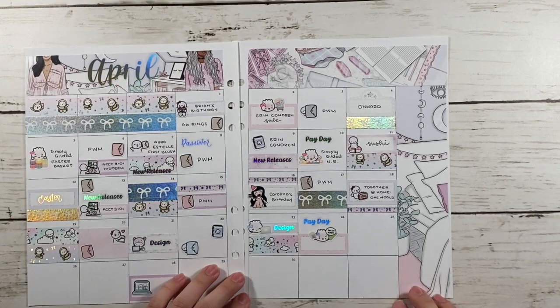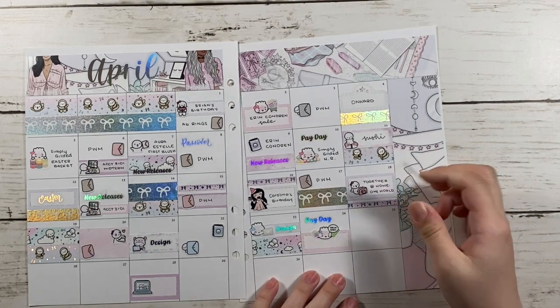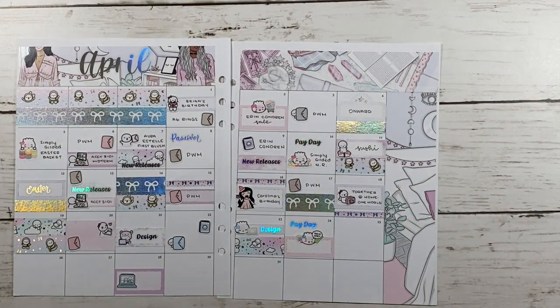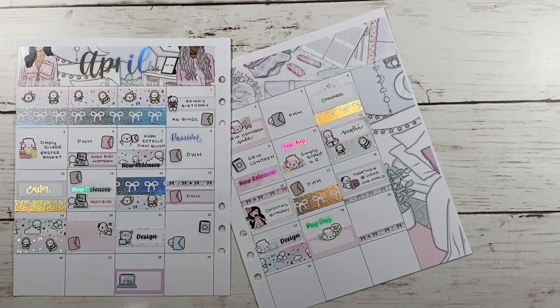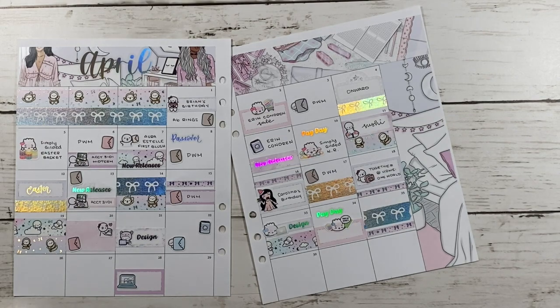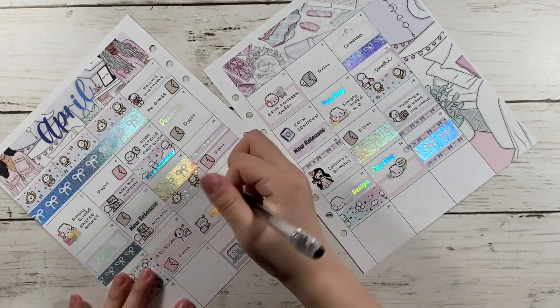And the 24th was Payday as well, so I marked it down with a Payday script from my shop. It was also SPC's six-year bundle, so I used a steamy sticker holding a bunch of stickers and money that says 'take my money.' And the 25th I didn't have much to mark, so I just layered a few pieces of washi.